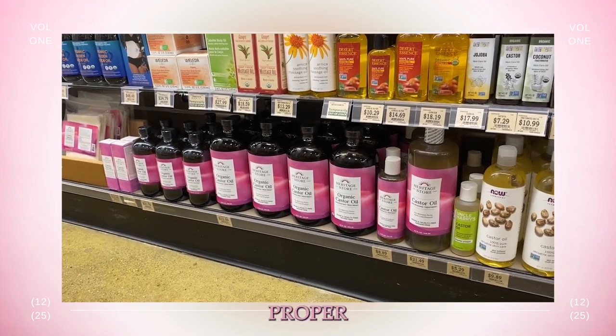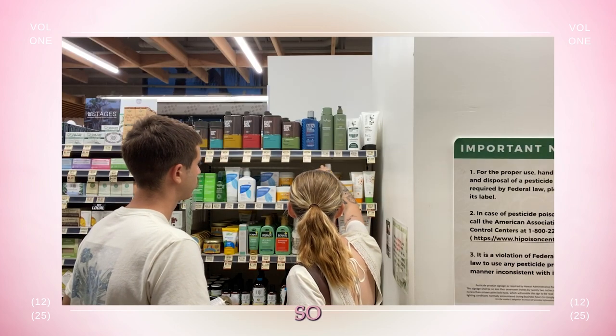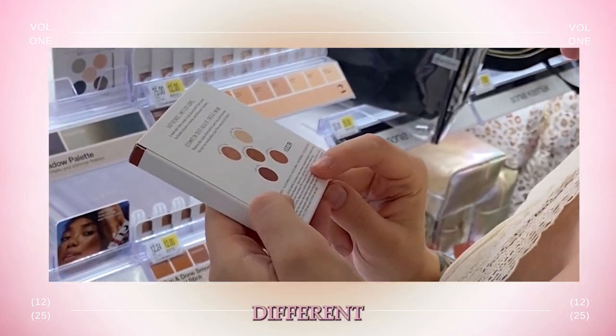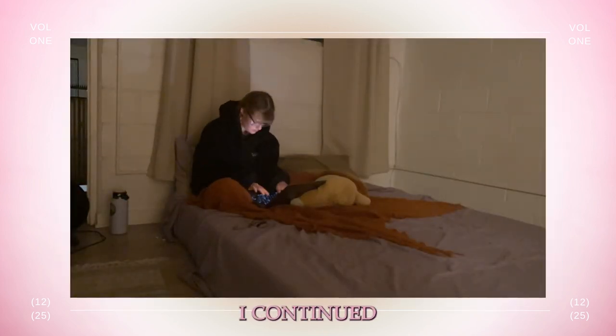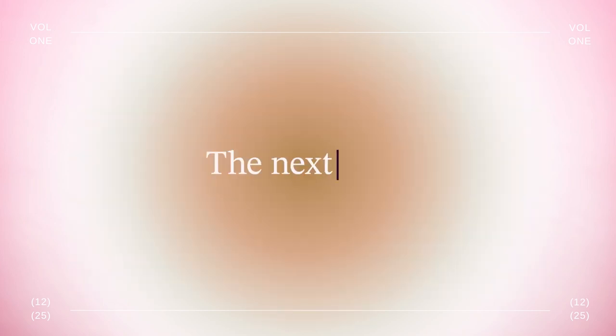Once we figured out the proper amounts and ingredients, we headed straight to our natural food store to grab everything so we could make a test product the next day. We also dropped by Target to admire different packaging and labeling that we liked, and when I got home I continued studying everything I had picked out so I'd be totally prepared for the next day.